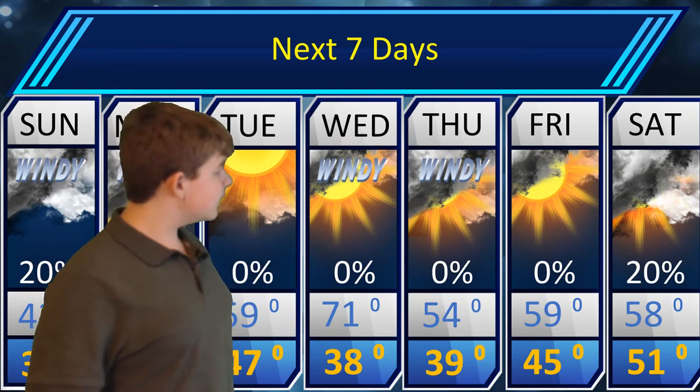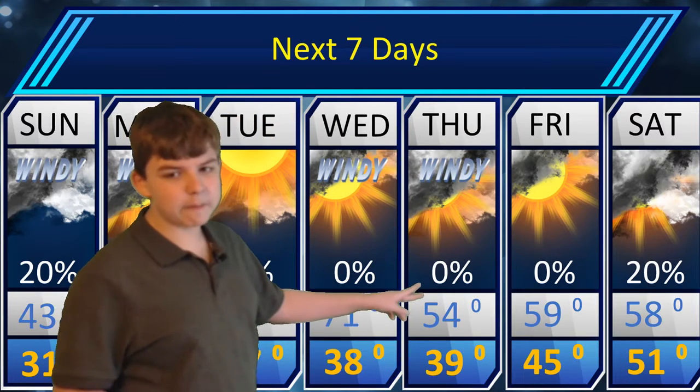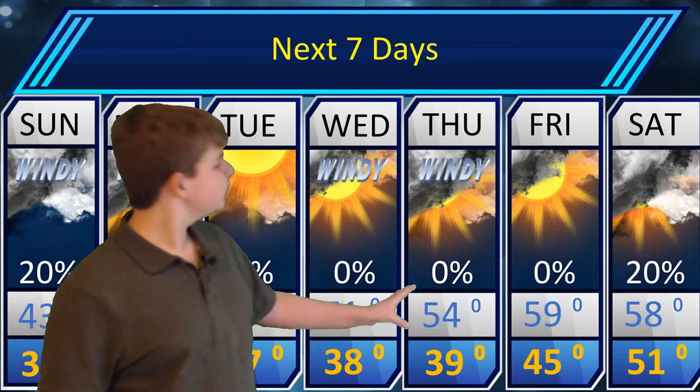Thursday, things are also getting windy. Windy means there are going to be wind gusts above 30 miles an hour, with a high of 54 and a low of 39 — that's with that cold front. Not much rain is expected, and then as we get into Saturday, that's going to be when we start to get some higher rain chances again.